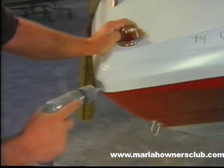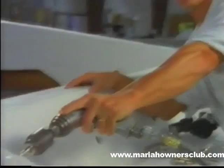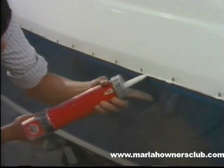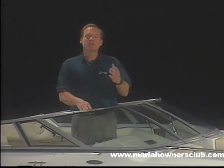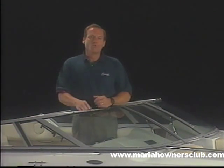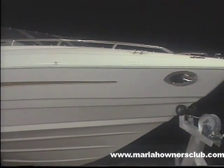Decks and hulls are joined together in a positive lock, like a bank vault door. Mariah doesn't top-rivet the decks to the hull like many sport boat manufacturers, but takes the extra step of securing them with stainless steel fasteners. Then the hull and deck are sealed with the finest marine sealant for a permanent, bonded, watertight finish. Rub rails are fastened to the hull and deck joint with stainless steel screws, which triple seal the hull and deck.